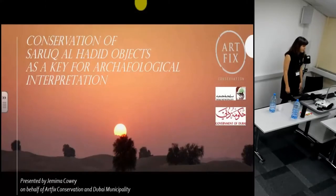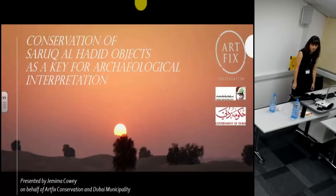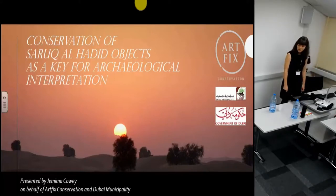I'm Jemai McCauley and I'm part of the ArtFix conservation team. Our team consists of four emerging conservation professionals from Spain and Australia. The four of us have worked in the United Arab Emirates on material from the Suruk al-Hadid site for the past few years.